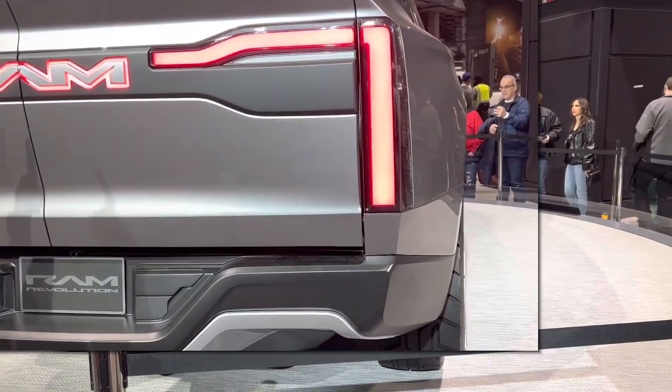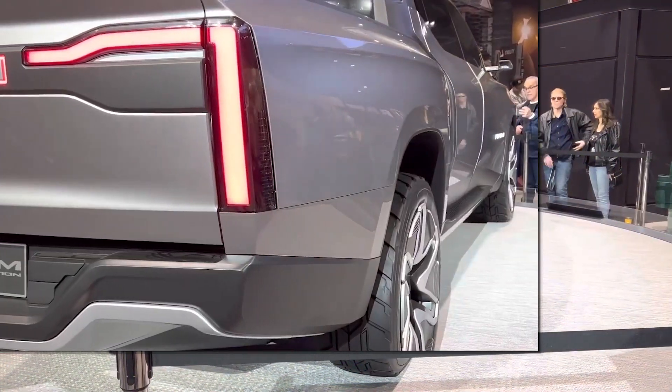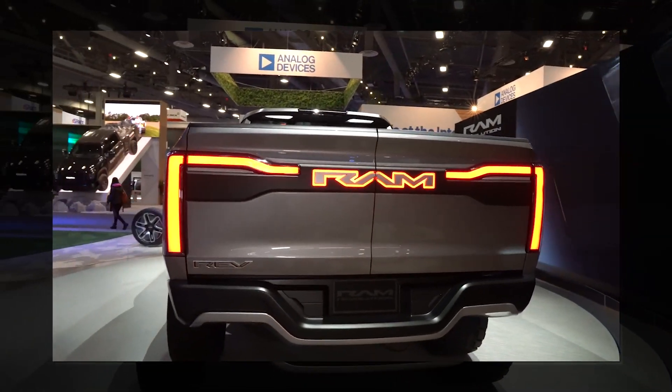On Super Bowl Sunday, Stellantis' all-electric pickup made an unexpected premiere, and Ram is already taking reservations.